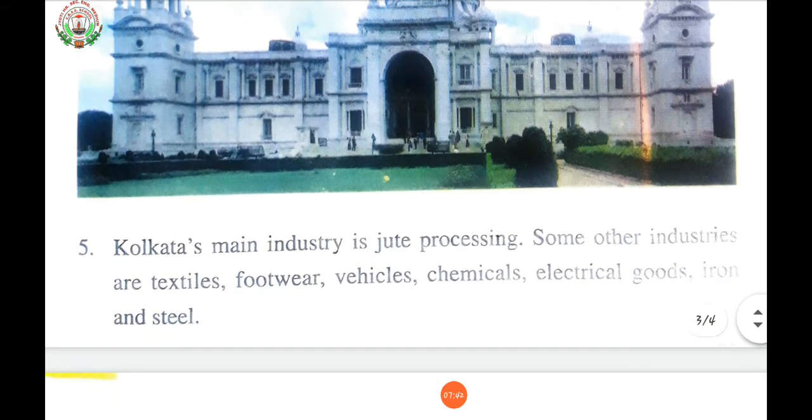Kolkata's main industry is jute processing. The jute industry occupies an important place in the national economy of India. It is one of the major industries in the eastern region, particularly in West Bengal. Jute, the golden fiber, meets all the standards for safe packaging, being a natural, renewable, biodegradable, and eco-friendly product. It is estimated that the jute industry provides direct employment to 0.37 million workers in organized mills and diversified units, and supports the livelihood of around 4 million farm families.